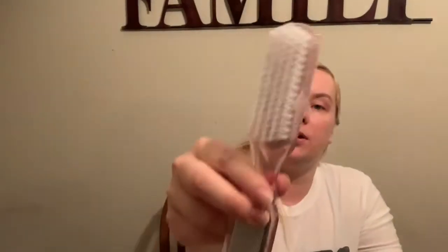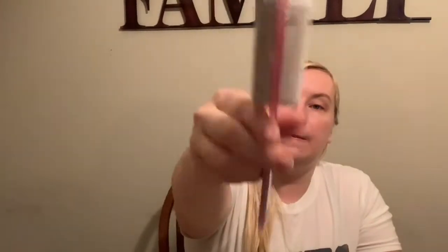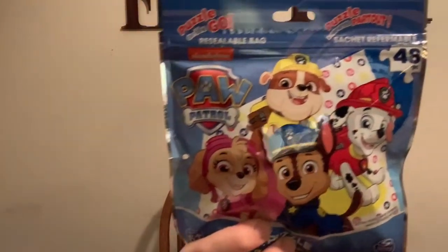I also got a foot scrubber, so I'm going to use that later. And I found Theo a Paw Patrol puzzle — he hasn't done a harder puzzle before, so I think this will be fun to try out. It's a 48-piece Paw Patrol puzzle.